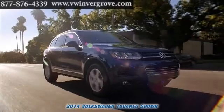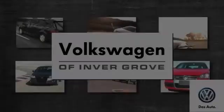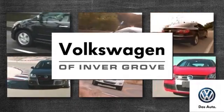The 2014 Touareg — everything you want in a premium SUV and probably more. Volkswagen of Invergrove, it's better here and we'll prove it.